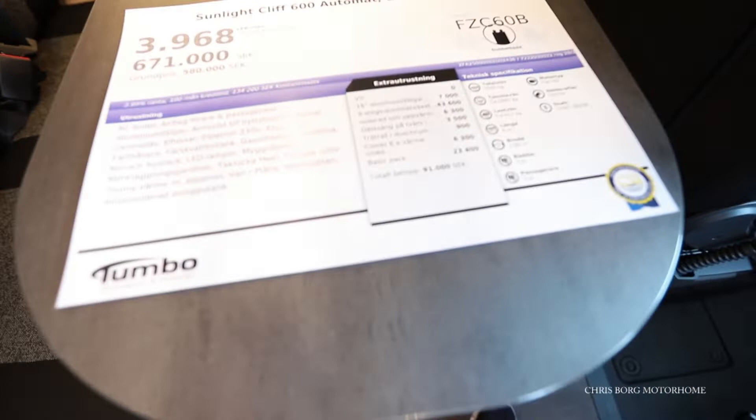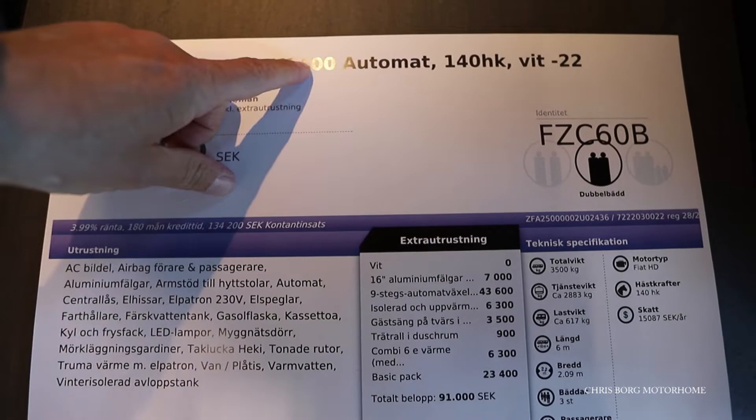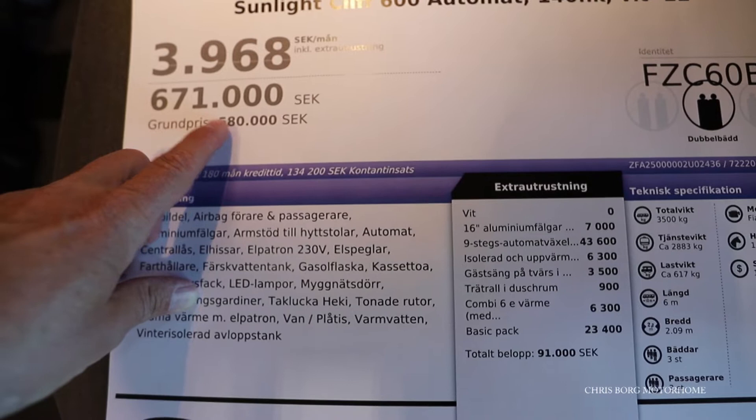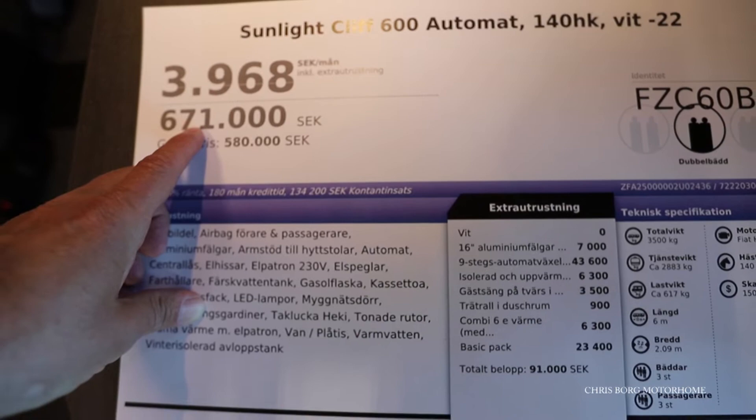So this is the Sunlight Cliff 600 with automatic gearbox, 140 horsepower, 2022 model. The base price is 580,000 Swedish kronor. This one is sold for 671,000, which sits around 67,000 euros.